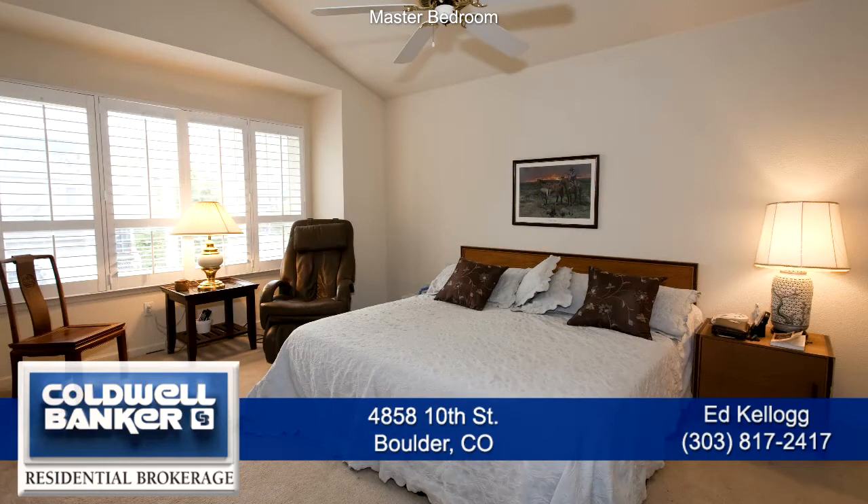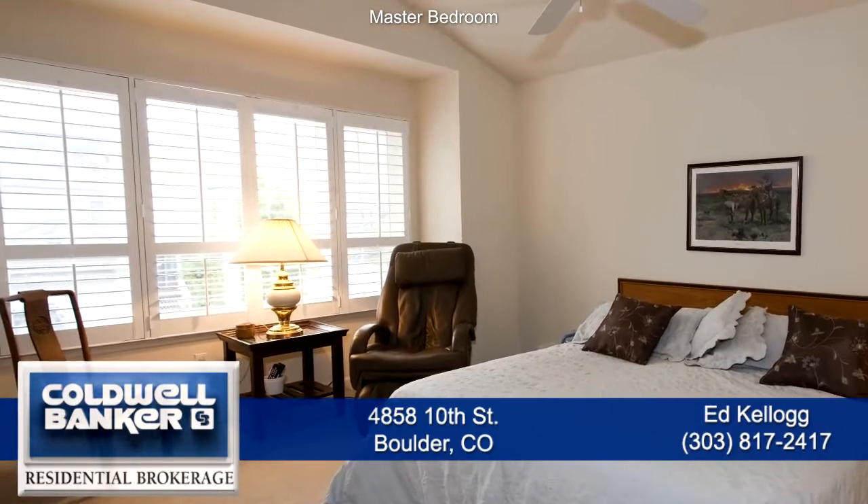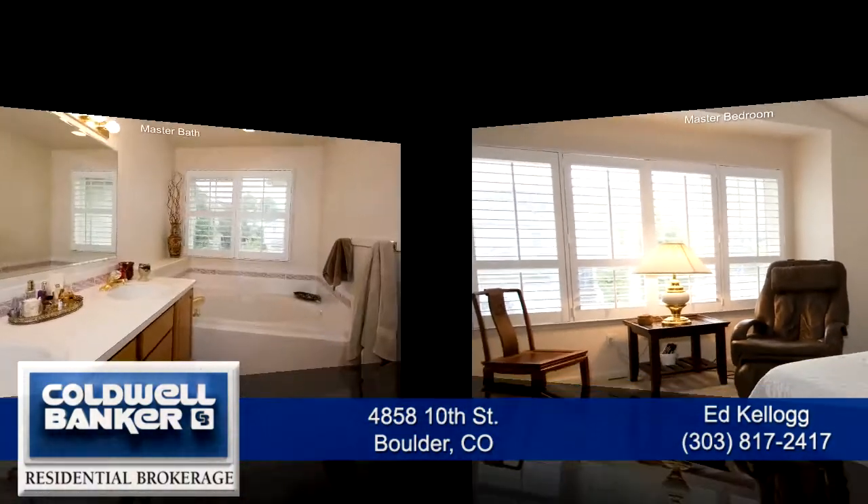Upstairs is the large master bedroom with a cathedral ceiling, ceiling fan, and a bay window with great views of the nearby foothills. There are plantation shutters in the master bedroom and master bath.